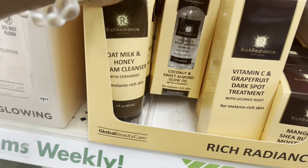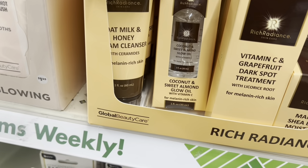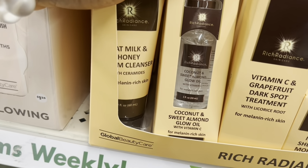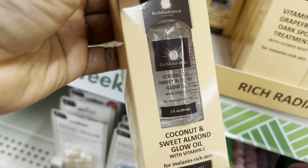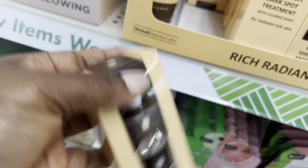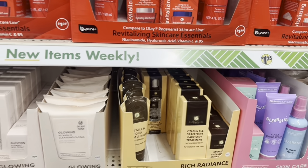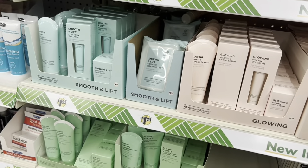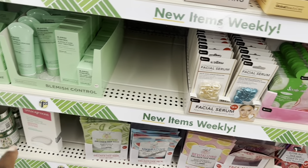This is sweet almond glow oil with vitamin C for melanin — look at that! I think I'm going to pick this one up. Vitamin C is good for you guys; it's good for all of us. They have all these brands here from Global Beauty.